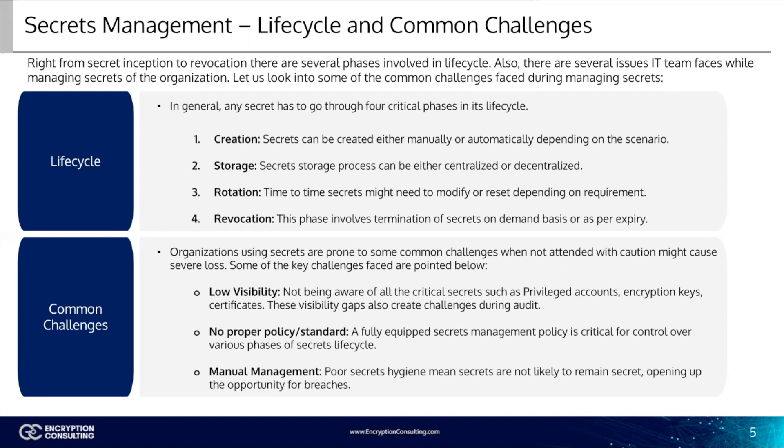Two: storage. The secret storage process can be either centralized or decentralized — either by using designated solutions such as PAM-based secrets management tools or a password manager, or common approaches like a text file or shared disk. Three: rotation. Secrets can be changed or reset on a schedule, thus improving the overall protection of an organization's infrastructure. Secrets rotation is one of the key requirements of many regulations and standards, including NIST and PCI DSS. Four: revocation. This phase involves termination of secrets on demand or per their expiration. Secrets can be revoked in the case of a cybersecurity incident.